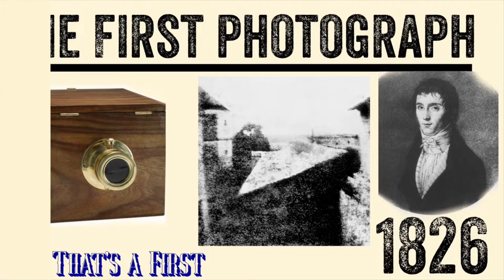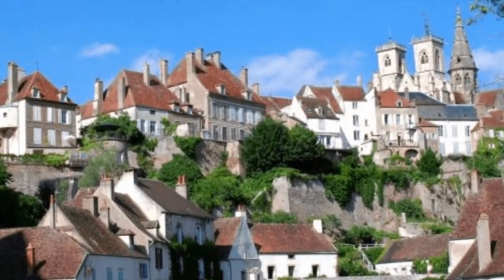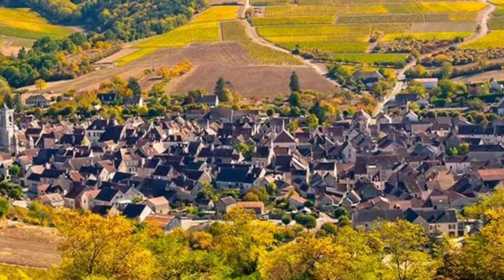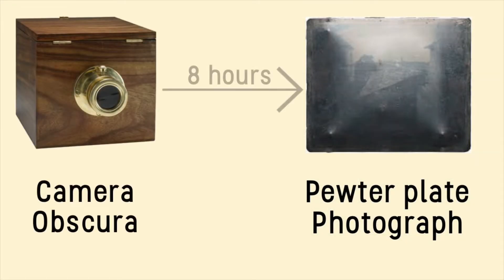The first photograph was taken by Joseph Nicéphore Niépce. In 1826, Niépce took a picture from the upstairs window of his house overlooking the Burgundy region of France. The photo was captured onto a pewter plate with a camera obscura, and the process took 8 hours to complete.